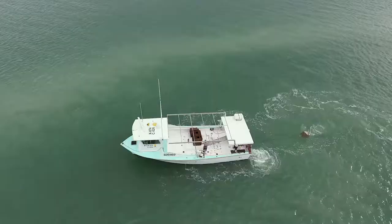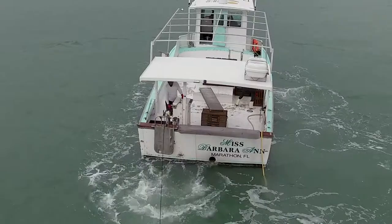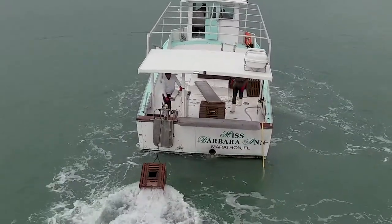The boat that we're on is a 43-foot Torres. It was built in 1979. It has a C-18 Caterpillar, a ZF500A Super Shift transmission with ZF controls.